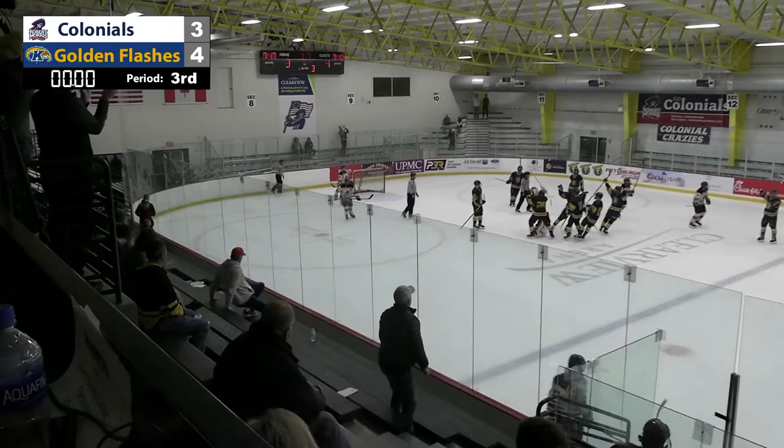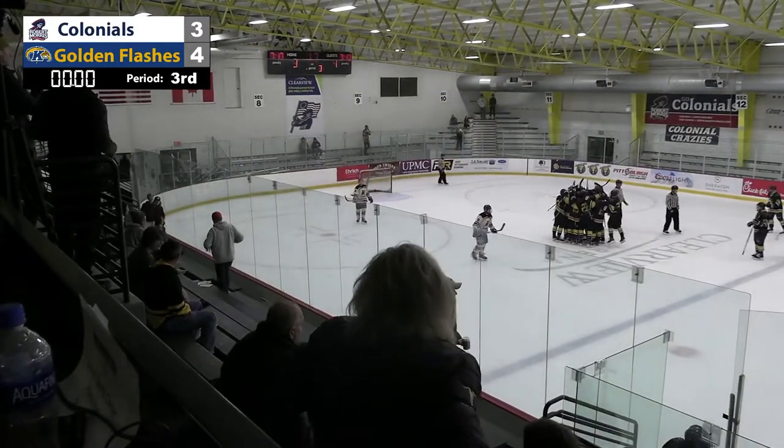Kent State wins it 4-3. Beck — a fantastic performance for Kent State.